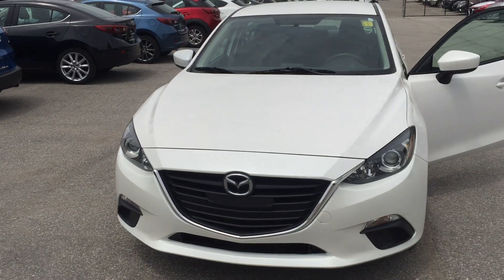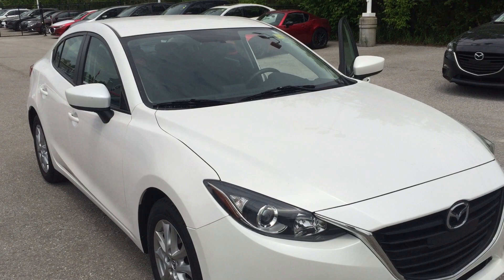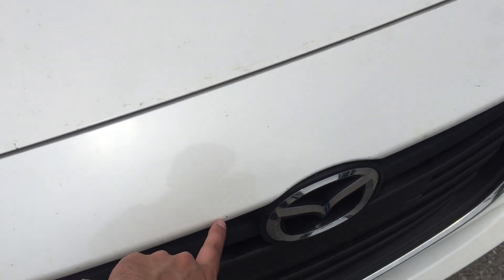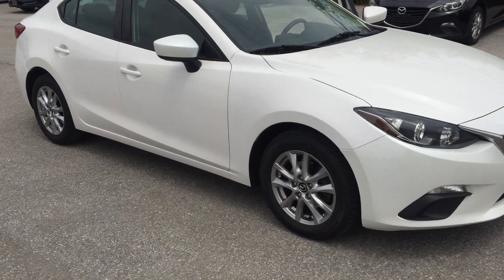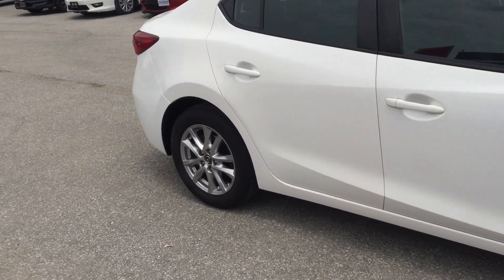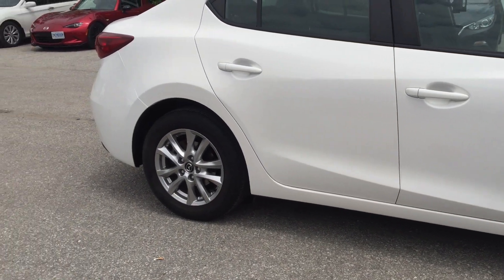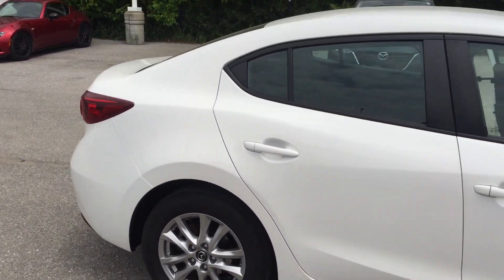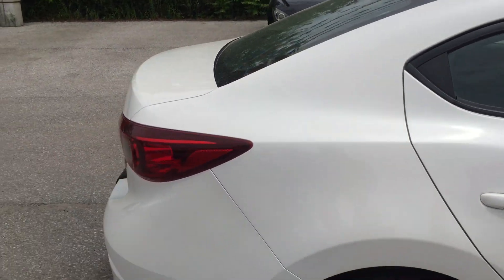I'm going to make a quick look at the exterior condition — it looks really good. There are only a few little things in the front; we have some stone chips here, which is pretty normal, not a big thing. That's the only damage I found on the exterior. The plastic in the front is fine, actually new tires. The wheels look good, no damage in the doors, no damage in the rear bumper, and the roof looks clean — looks really good actually.